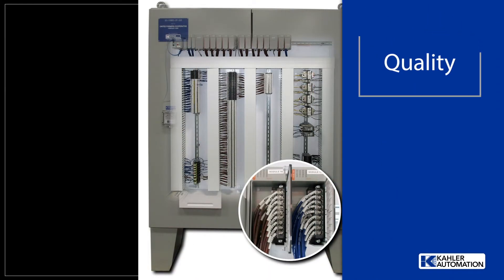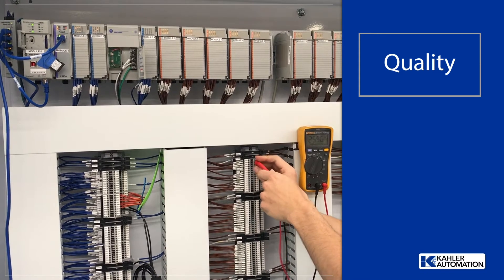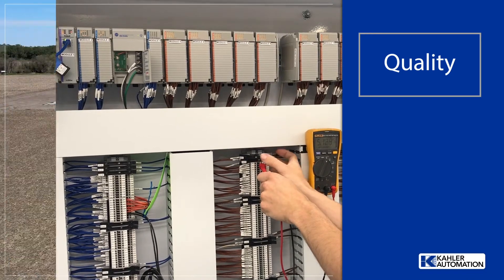UFC's custom-built and programmed KA4000 system controls 57 product destinations and 18 measuring devices. All panels get factory tested to ensure dependability and uptime for the highest quality solution.